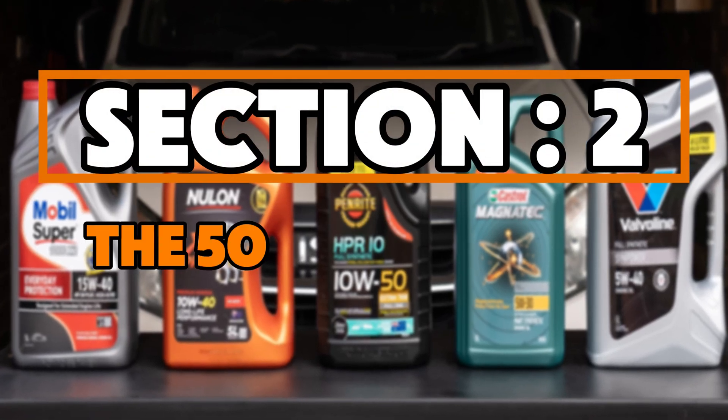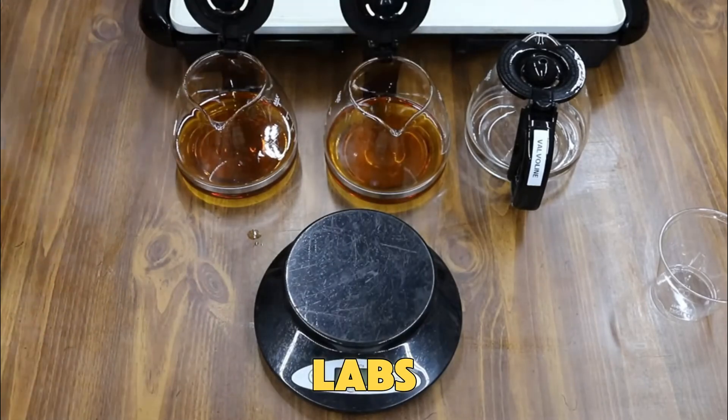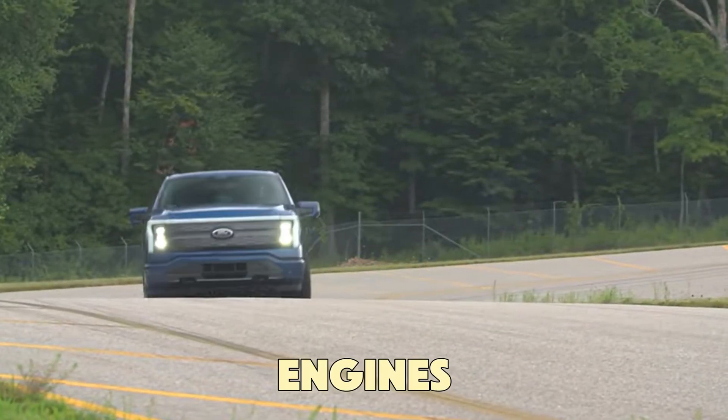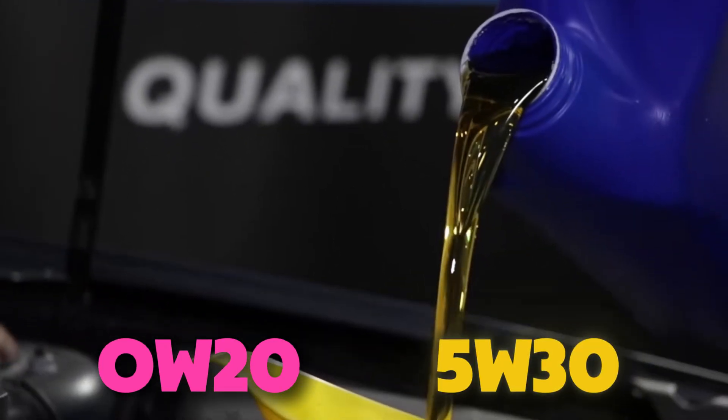Section 2: The 50 Engine Test — What Really Happened? Independent labs, along with the Automotive Testing Institute of North America, ran a 200,000-mile test on 50 identical engines.